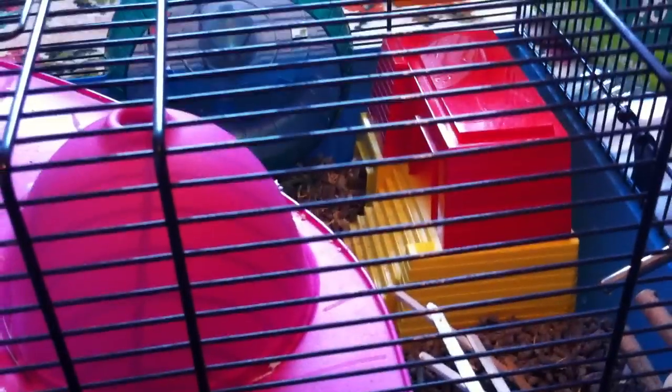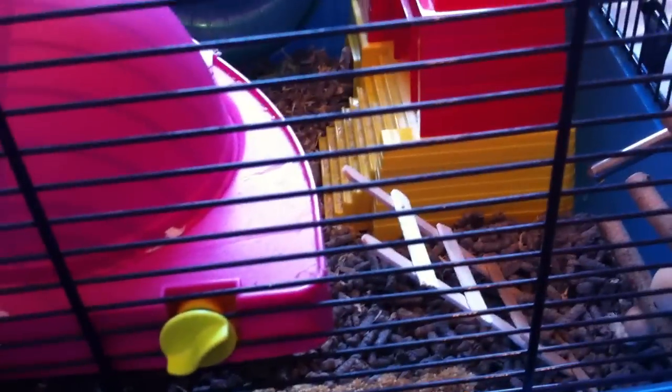He was an adopted hamster. In some Pets at Home there's an adoption part where there's hamsters that need rehoming urgently — so yeah, I fell in love with him.